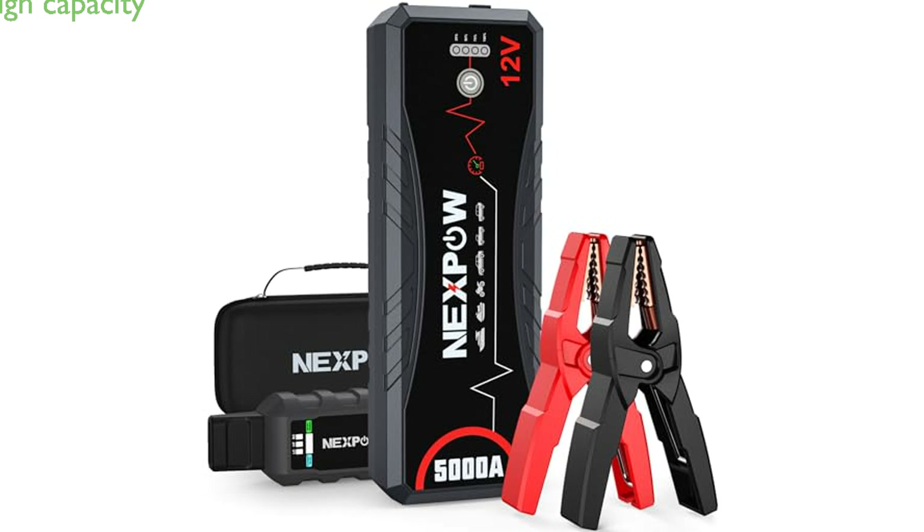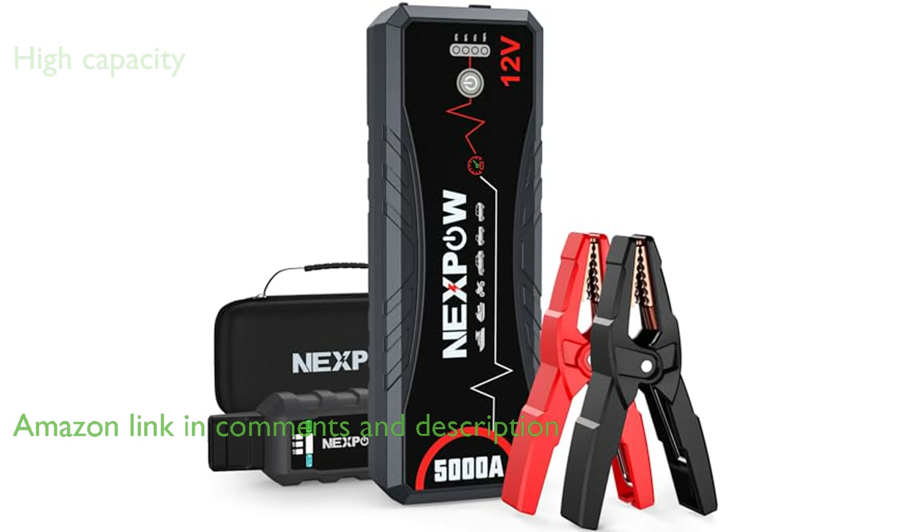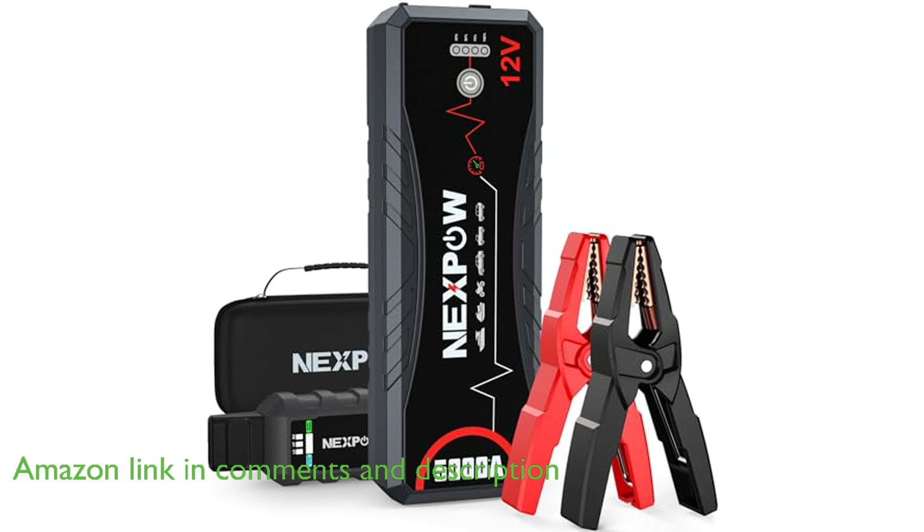The NexPOW Jump Starter 5000A Q12 offers a peak current of 5,000 amperes and a large capacity of 24,000 milliampere hours, making it capable of starting all gasoline engines and diesel engines up to 12 liters.